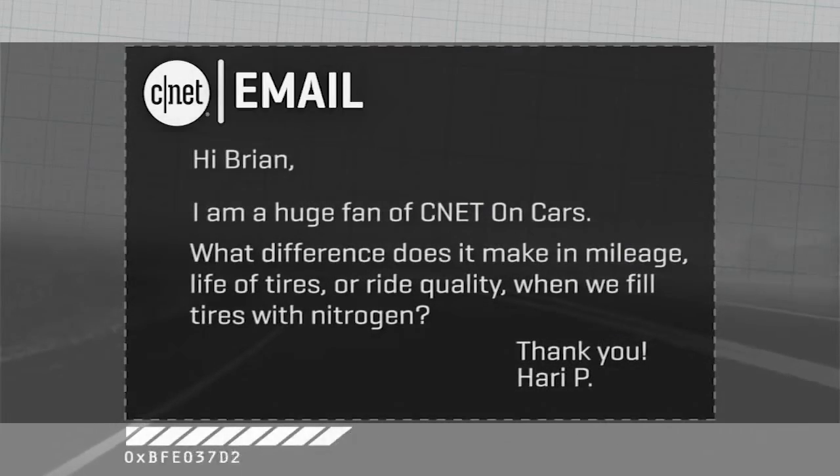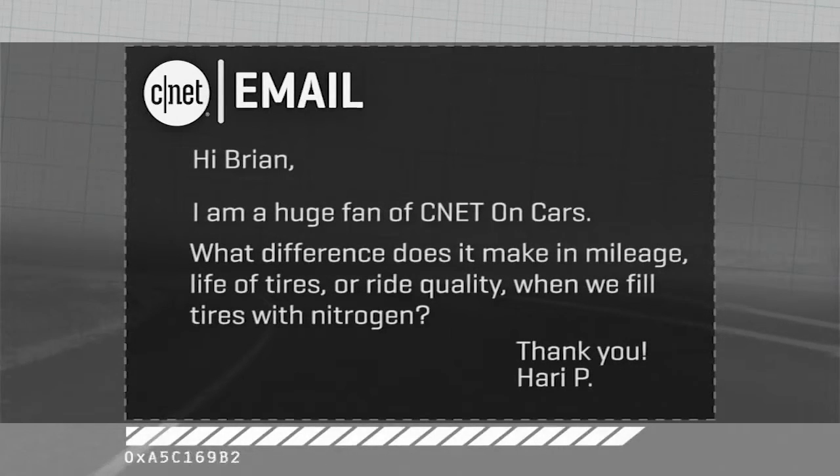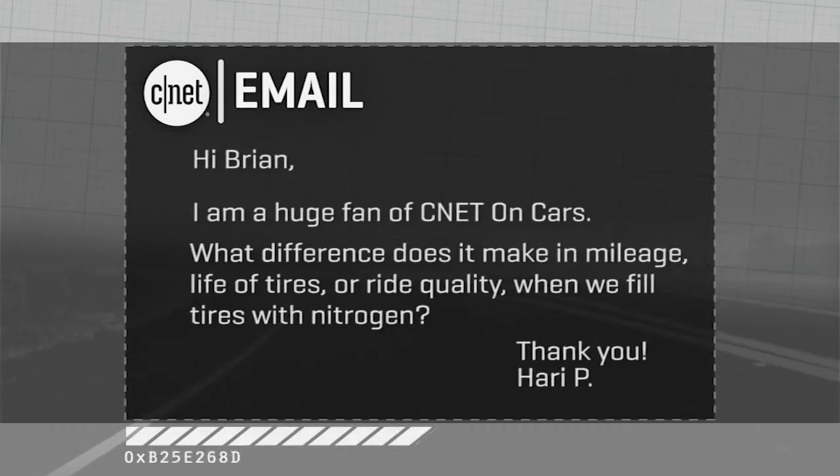Welcome back to CNET on Cars. I'm Brian Cooley. It's that time on the show when I take a few of your e-mails. The first one is from Hari, who has a question about nitrogen inflation of tires. He asks: what difference does it make in fuel economy, the life of the tire, and the ride quality of the car if you fill your tires with nitrogen instead of the more commonly available atmospheric air? The nitrogen-in-tires thing comes down to two fundamental differences from air.